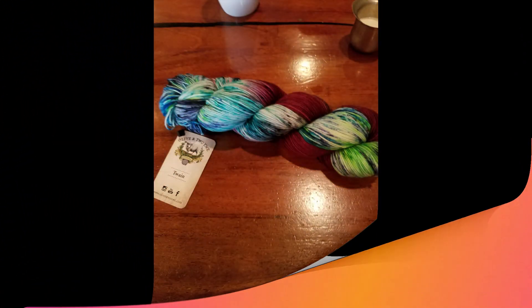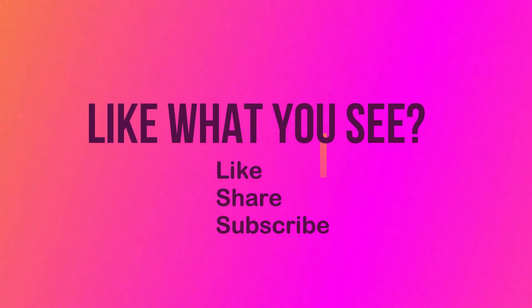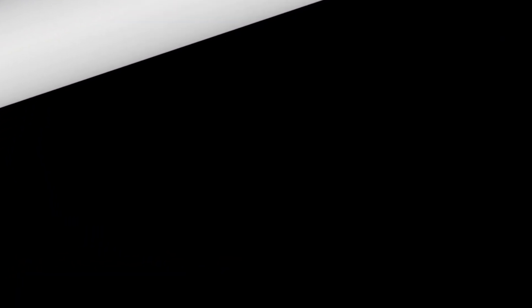That's it for today — thanks for joining us. Thank you.